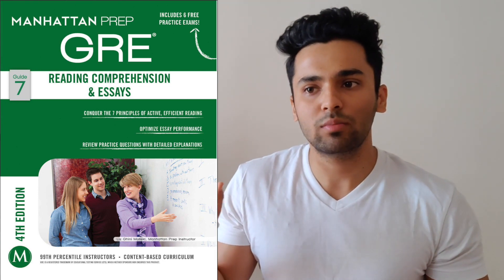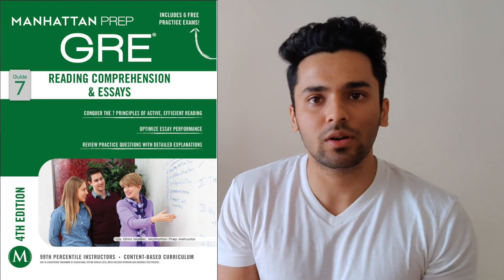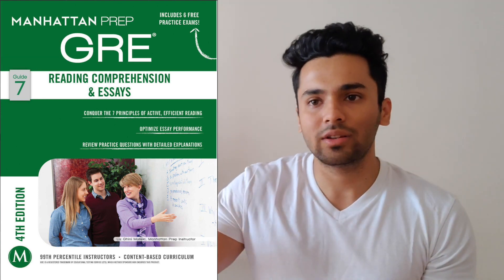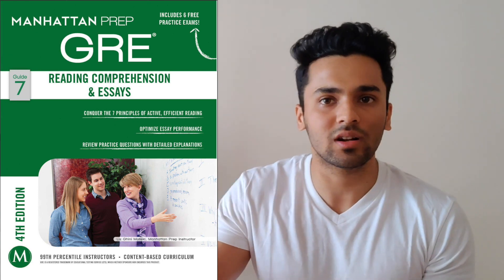Manhattan Prep has one book for reading comprehension and essays. It has a really good description of reading comprehension questions — how they're asked, what they're looking for, what these passages contain, the structure of the passages and questions, and how you can tackle them. There's a seven-step process to tackle reading comprehension which you'll find in the Manhattan Prep book. I highly recommend you get that book.